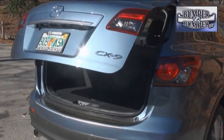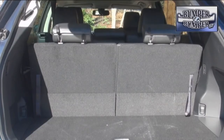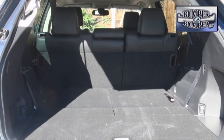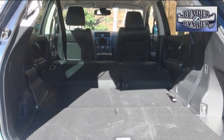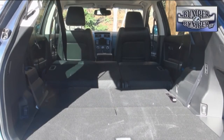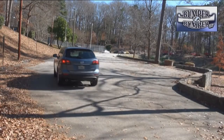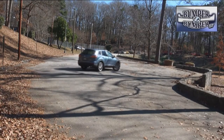With a relatively low lift-over point, cargo space in the CX-9 is easy to access. There's 17 cubic feet of space with the third row seats up, which doubles with them down, and more than doubles again to 100 cubic feet when the second row is folded flat.